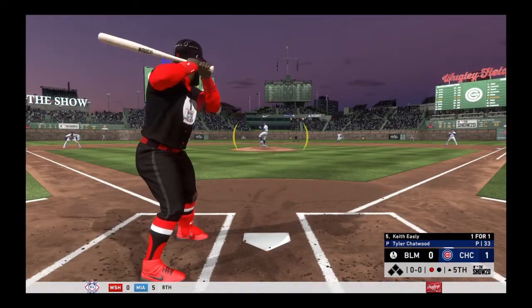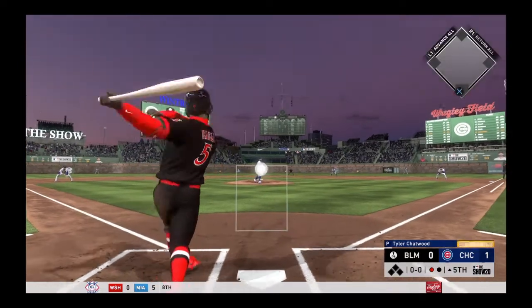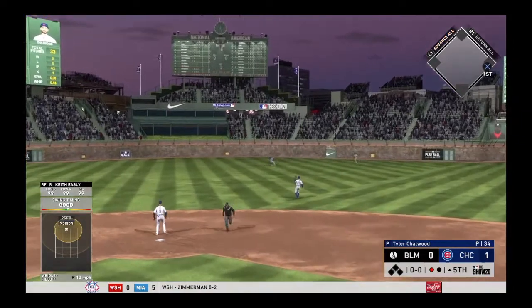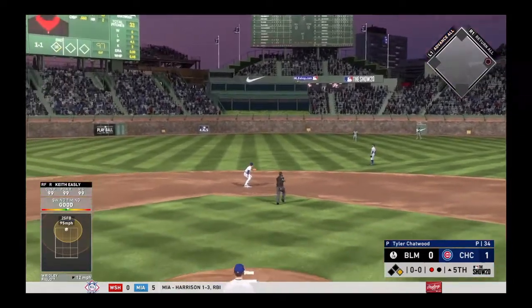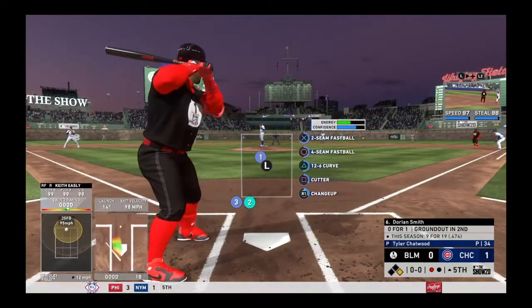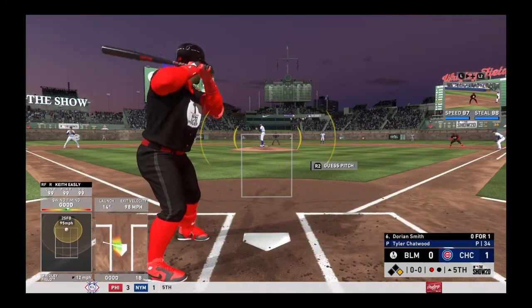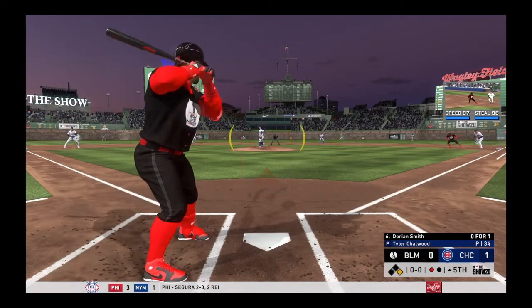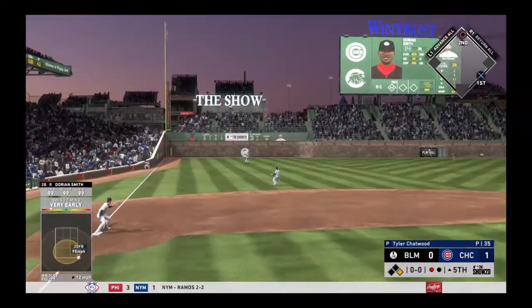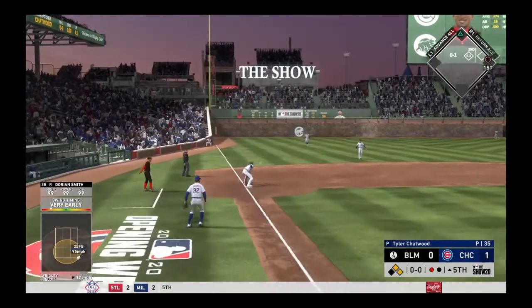First offering on its way — line towards center field. That's in for another base hit. Bay City's two for two.